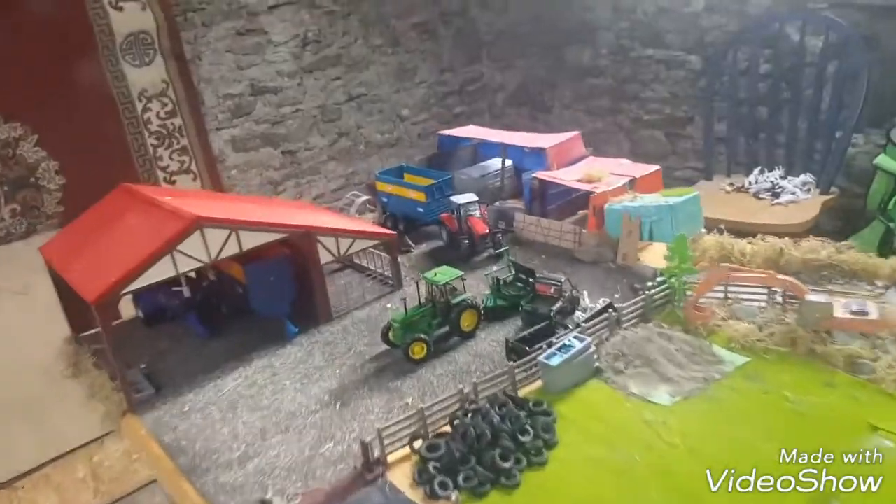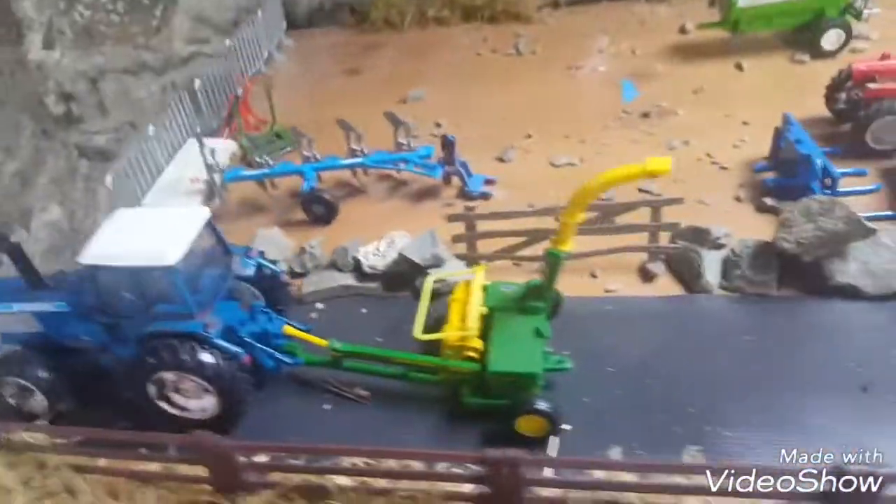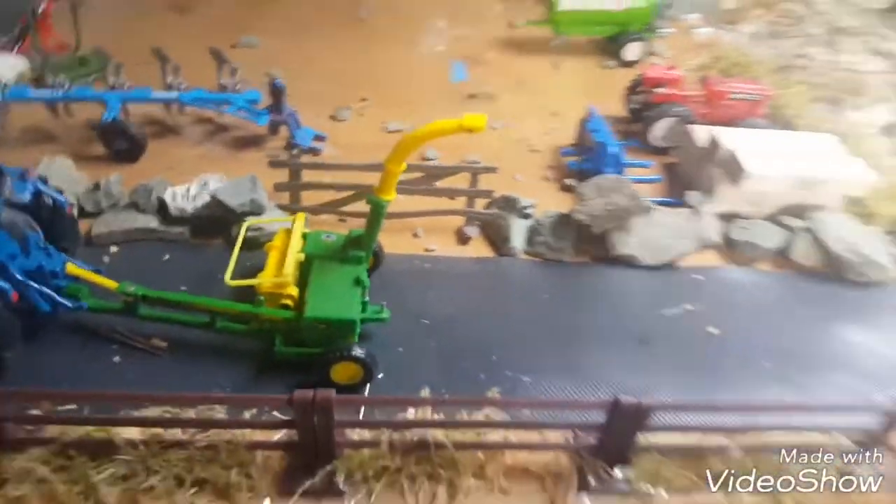I don't have a silage harvester yet. Over here we have the neighbour's TW25 and a silage precision chop John Deere harvester.